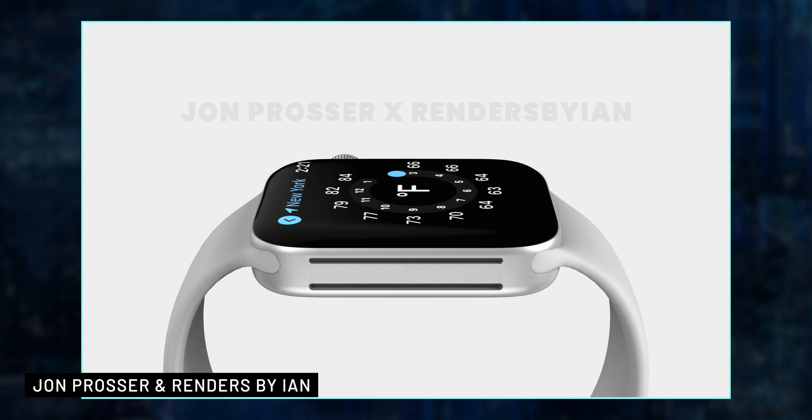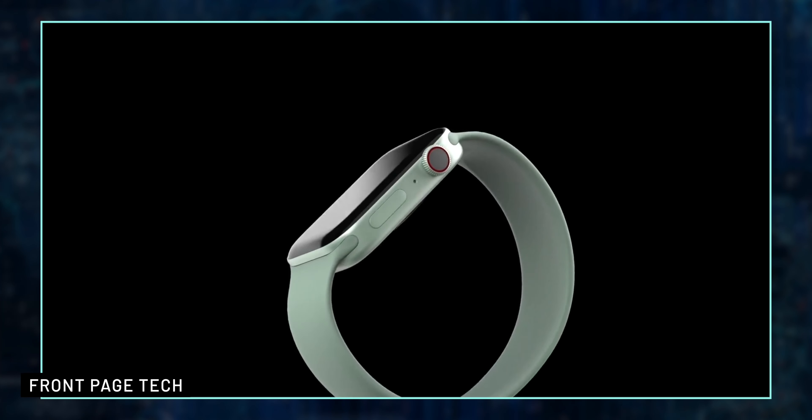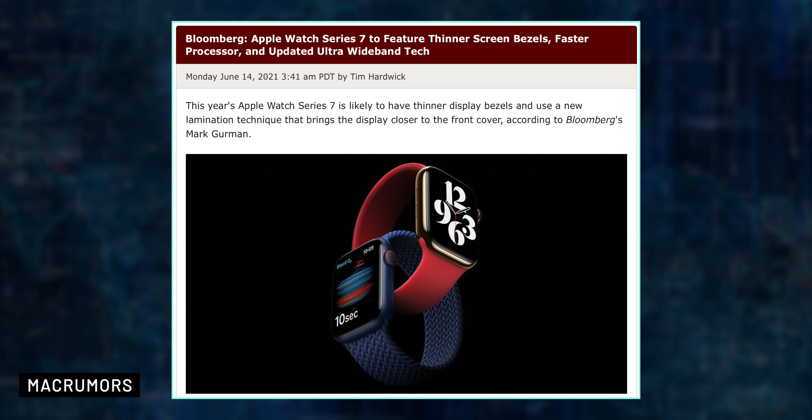Also, the new watch may have improved performance, larger speakers — and the speakers are indeed a lot larger than previous models — and Apple could be testing several colors. According to Jon Prosser, it is possible to be released in green. And according to Gurman, the new device may also include updated ultra-wideband functionality, which is the same tech seen in Apple's AirTag.